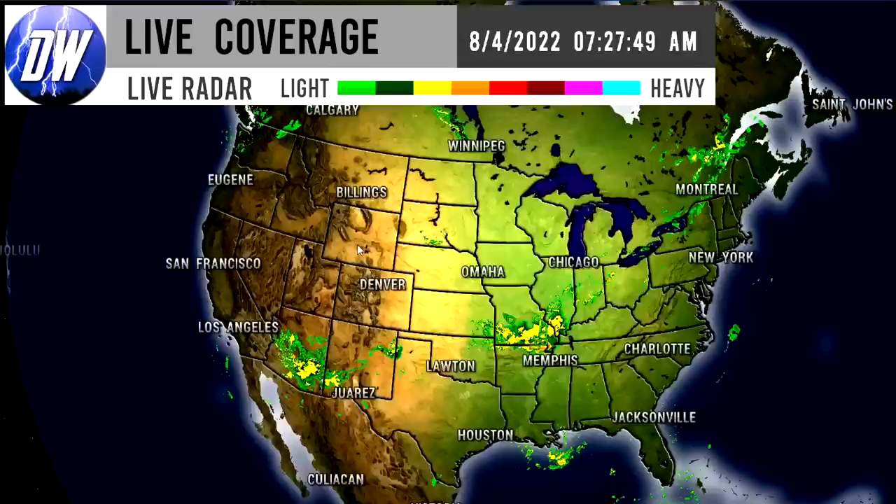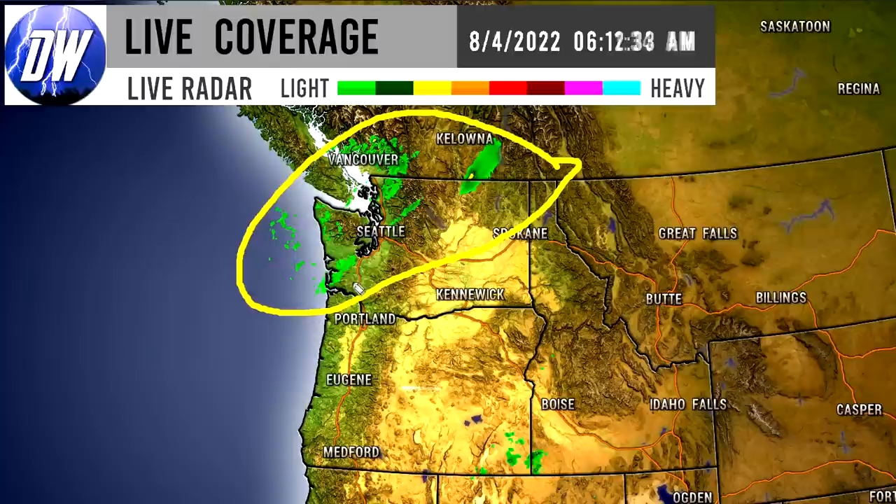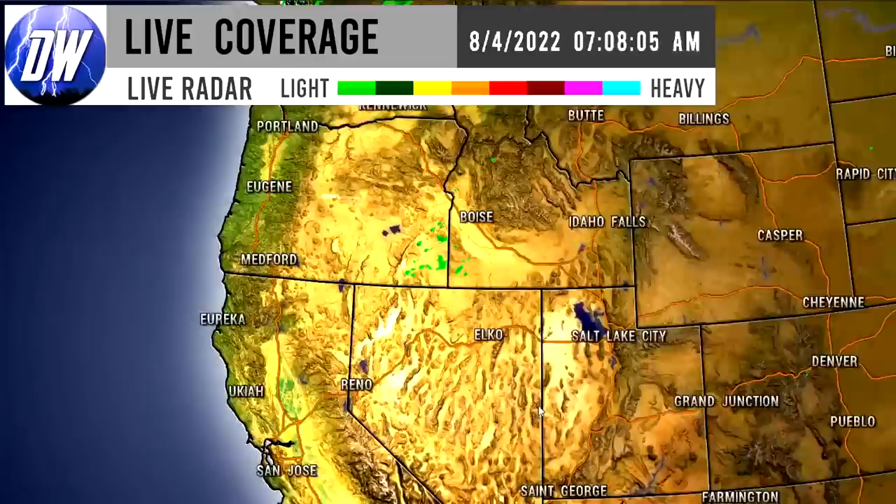Let's zoom into some of these different regions. There are some thunderstorms for South Dakota, but we'll start out in Washington and Oregon where there are lighter to moderate showers taking place nearby Seattle and northward through the northern portions of the state into Canada. We do see some isolated showers further south for Idaho, Oregon, and Nevada — very isolated activity down there.